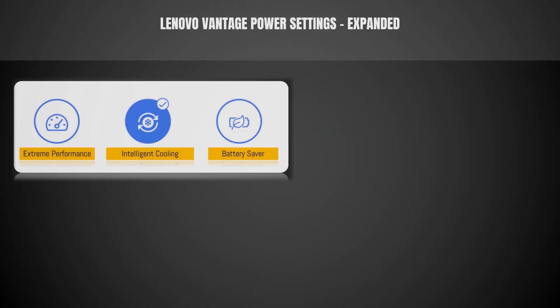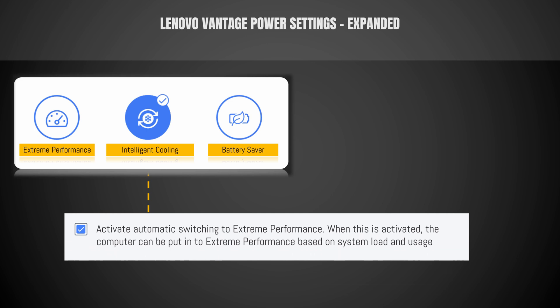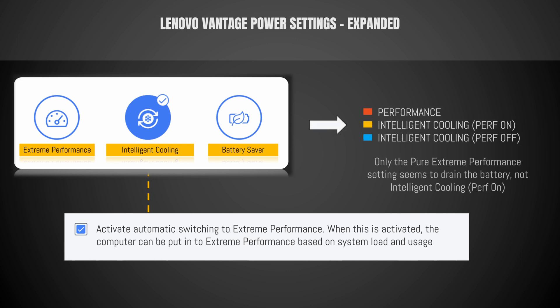The Lenovo Vantage app has three power settings: extreme performance, intelligent cooling, and battery saver. Intelligent cooling also has an additional option to enable automatic switching to extreme performance when the computer feels the need for it. When doing the gaming benchmarks I tried performance, intelligent cooling with performance on, and intelligent cooling with performance off. I was very glad to see that it's only the pure extreme performance setting that actually drains the battery, not the intelligent cooling with performance on.